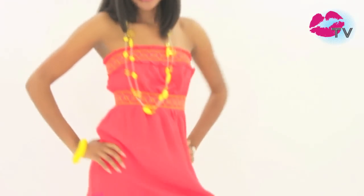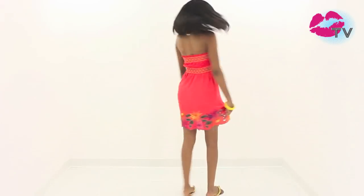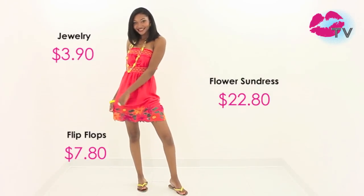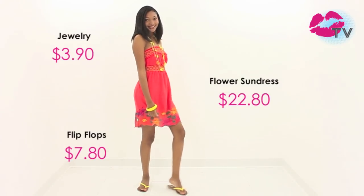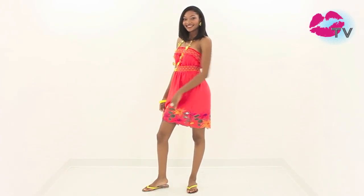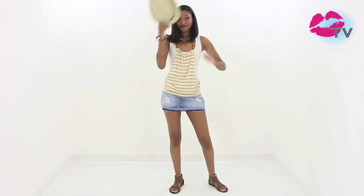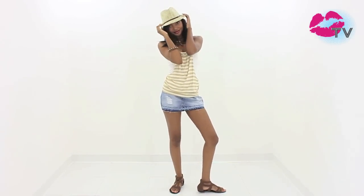Bold bright colors are a big hit this spring and they look great on everyone. Denim skirts have made a comeback and we can't get enough. This playful trend is a must-wear look you're going to see more and more of.